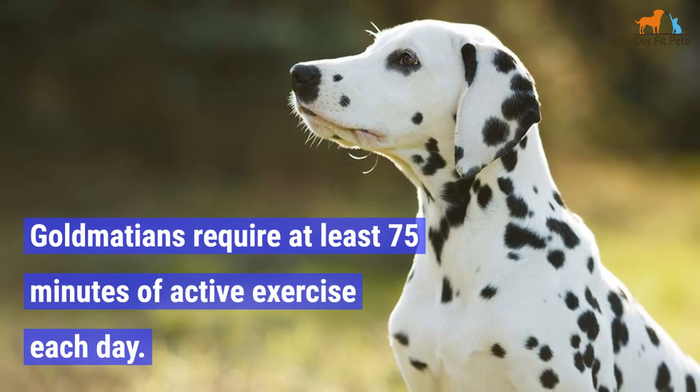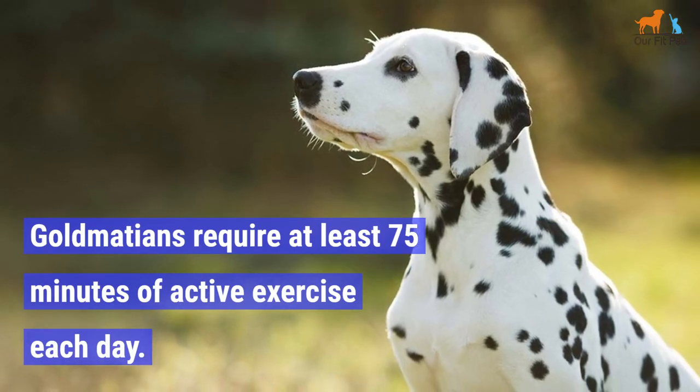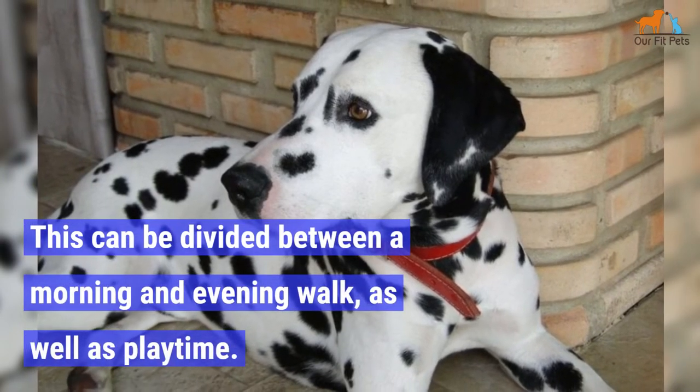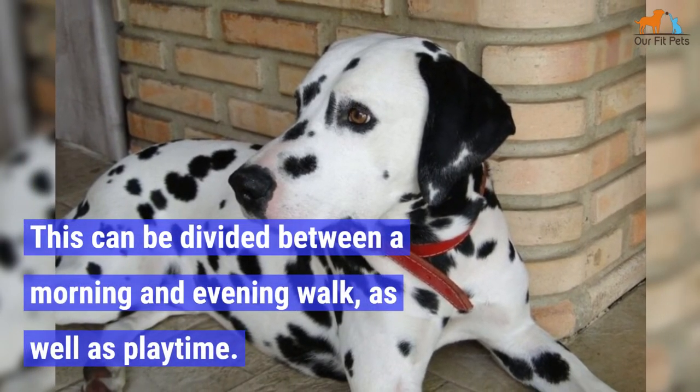Goldmations require at least 75 minutes of active exercise each day. This can be divided between a morning and evening walk, as well as playtime.